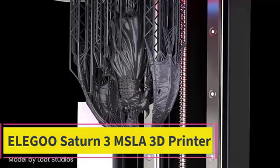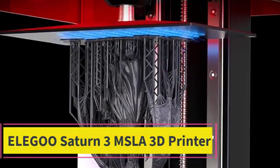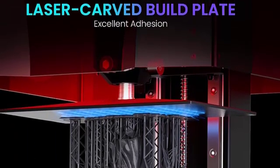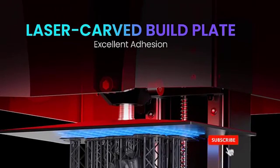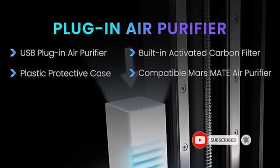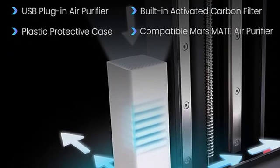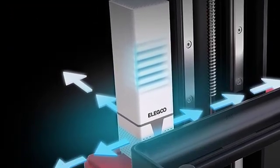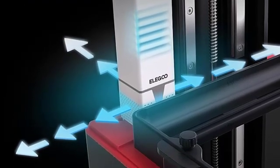Top 3: the Elegoo Saturn 3 MSLA 3D printer. Featuring a 10-inch 12K mono LCD with a stunning resolution of 11520x5120 and an XY resolution of 19 by 24 micrometers, the Elegoo Saturn 3 is capable of producing highly detailed and intricate models with ease. At a printing speed of up to 70 millimeters per hour, the 9H hardness tempered glass protects the LCD screen from scratches and damage caused by resin dripping or penetration.